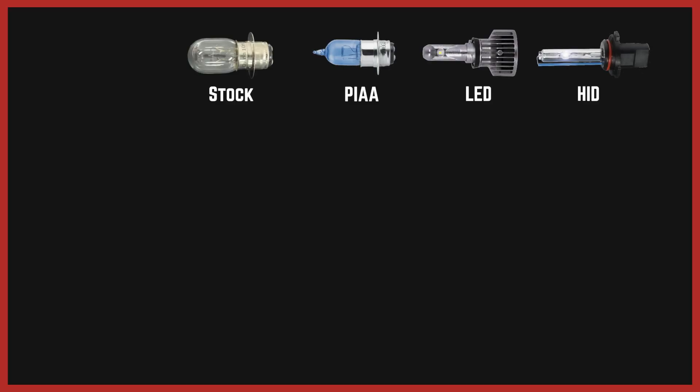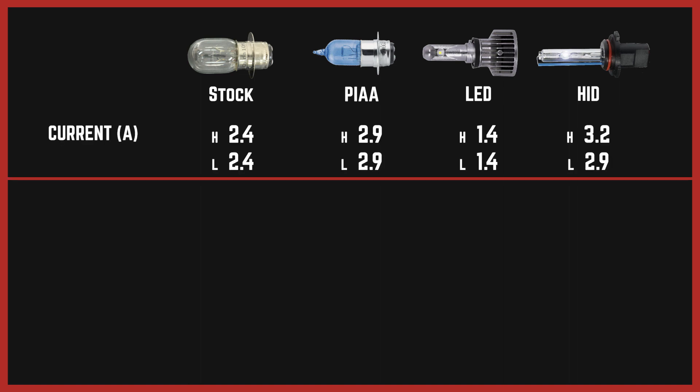Here's where we ended up. For current draw: the stock had high and low both at 2.4 amps. On the PIAA halogen, both high and low were at 2.9 amps. For the LED, only 1.4 amps. For the HID, it had a high of 3.2 and a low of 2.9. Not bad at all.